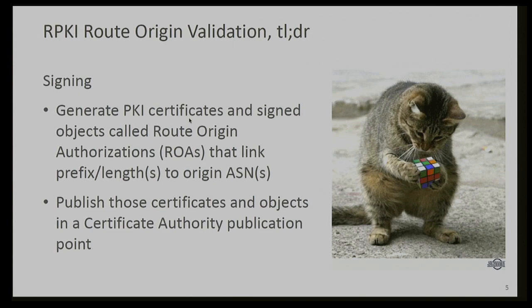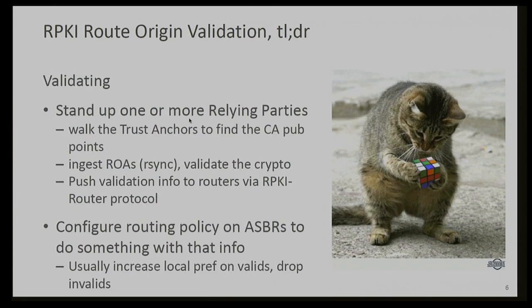The signing part of RPKI is you're generating a cryptographically verifiable object that basically shows you're the legitimate holder for a given ASN, prefix, and prefix length combination. You then publish those things where the world can find them so that others can compare what's in the routing table to what you're saying is allowed to be in the routing table for a given prefix. The publication is a hierarchy — it starts with the trust anchor and walks down to the different publication points the trust anchor references.